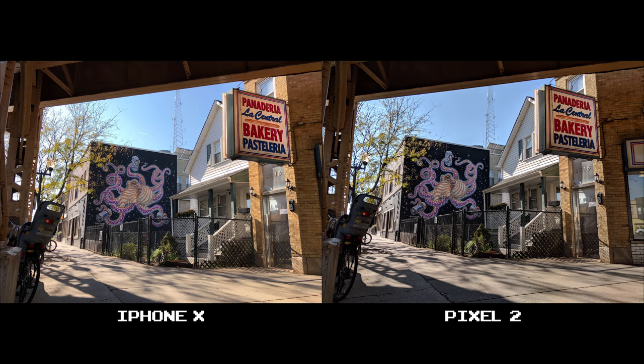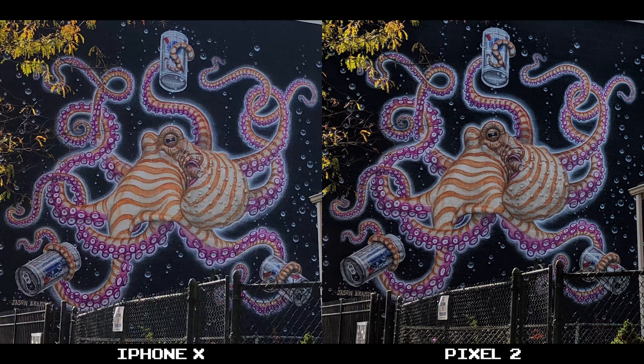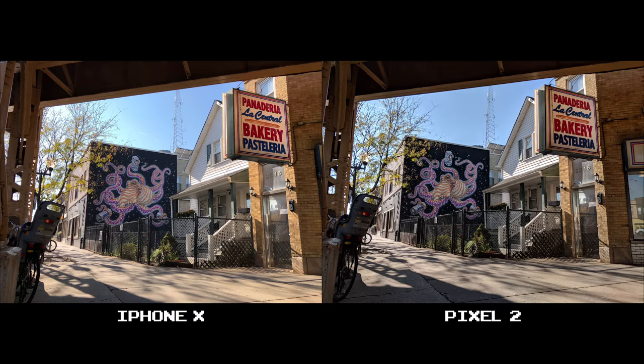The iPhone X and the Pixel 2 both produced excellent shots — great color and detail, and I'd be happy to share either one. But if I had to pick, it'd go to the Pixel 2. If we crop to 100% on the side of the building, you'll notice deeper blacks on the wall and even on the fence. The Pixel 2 is accomplishing this without over-saturating or over-sharpening. It's just a clear, color-accurate shot with better definition in the shadows, the brickwork, and even the antenna way in the back.